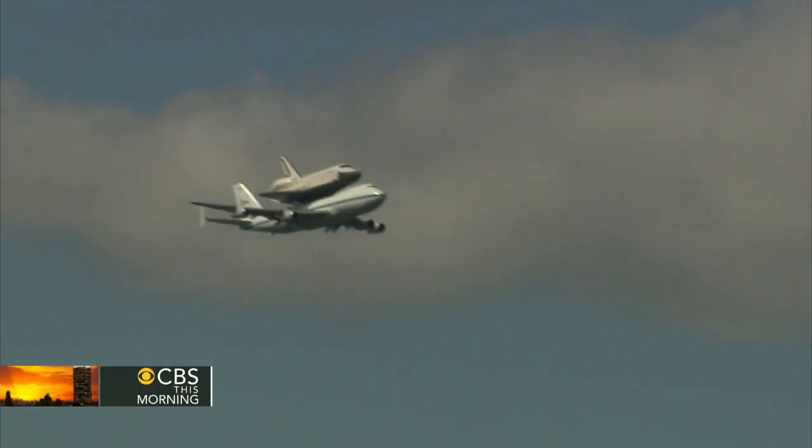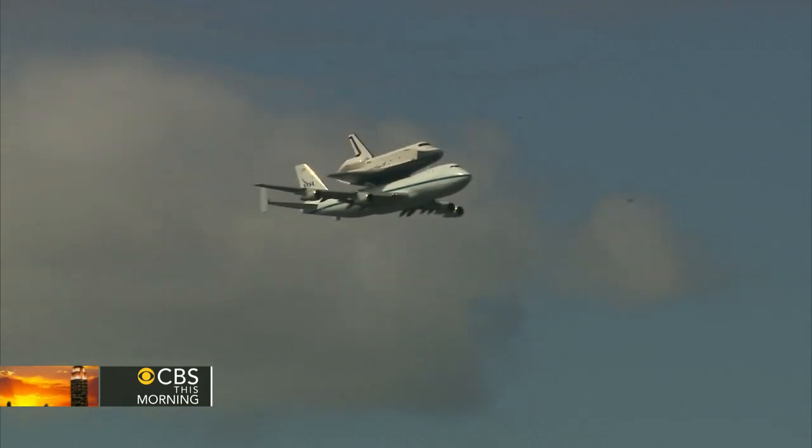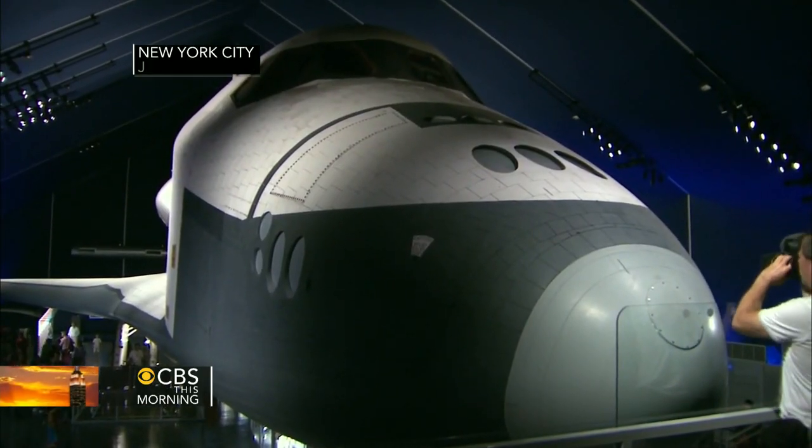The name comes from the Starship Enterprise in the television series Star Trek. The Enterprise is now part of the Intrepid Museum in New York.